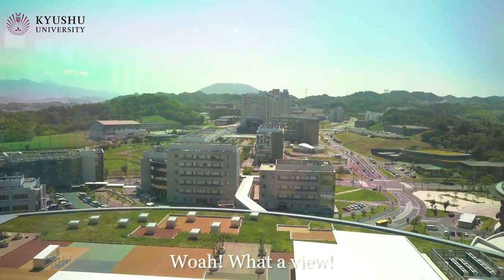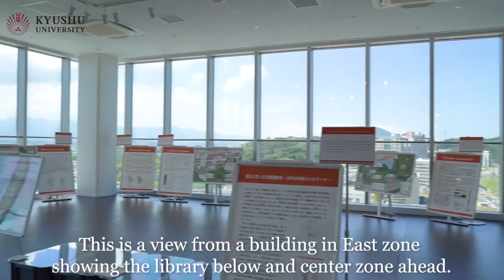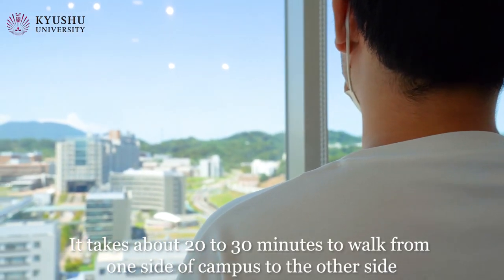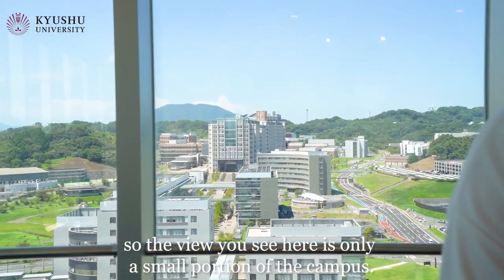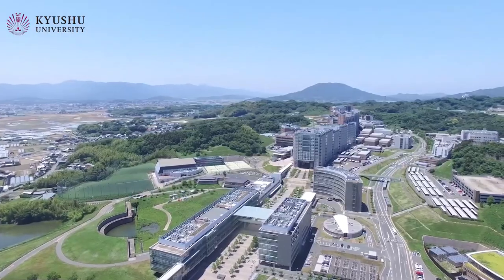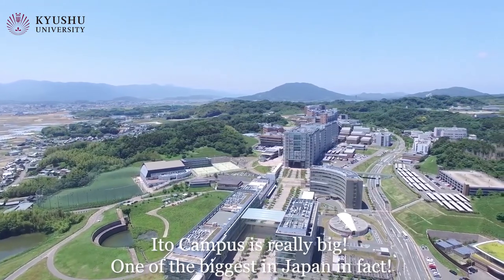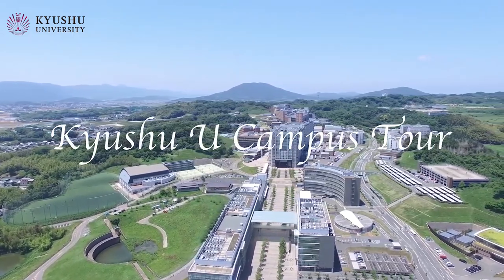Whoa! What a view! This is a view from a building in East Zone showing a library below and center zone ahead. It takes about 20 to 30 minutes to walk from one side of the campus to the other side, so the view you see here is only a small portion of the campus. Ito campus is really big, one of the biggest in Japan in fact.